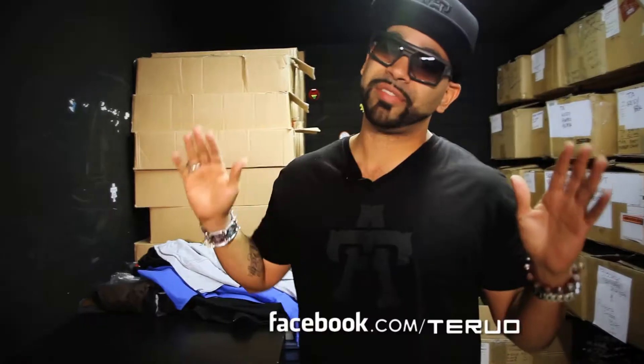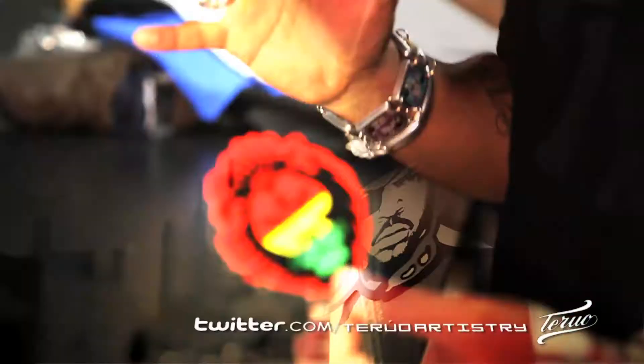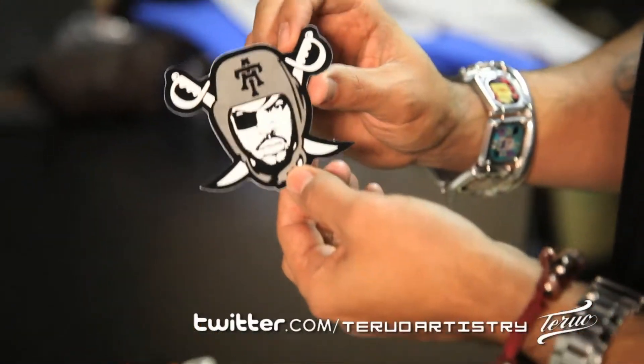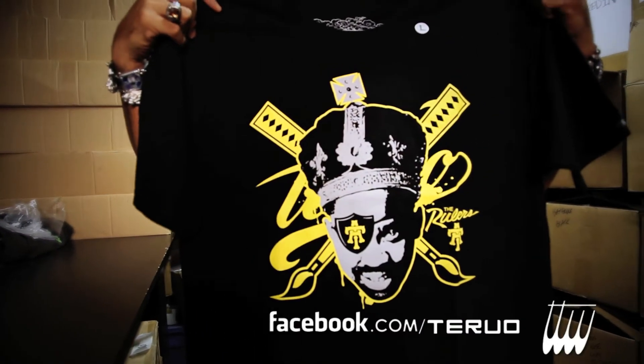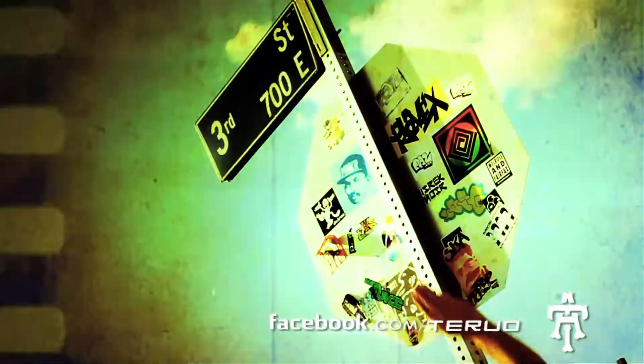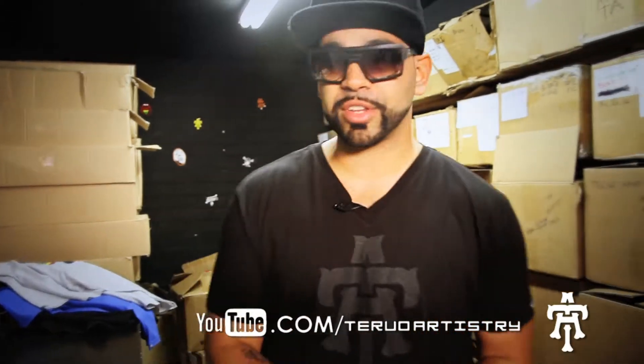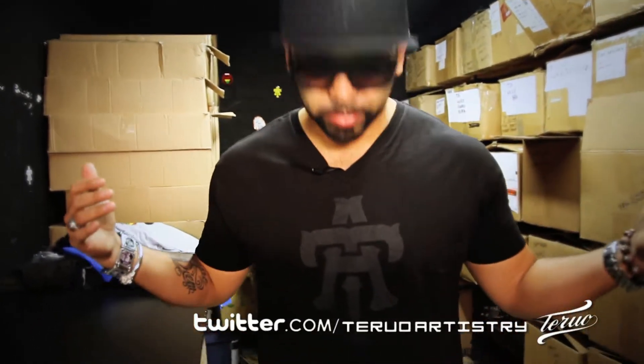We don't only have t-shirts, hoodies, and hats — one of our favorite new items right now is the stickers. I'm a sticker fanatic and these are our new vinyl stickers. Shout out to the homie Cube, the original Raider — when I was growing up, this was the dude, the ruler. Part of our rulers collection.